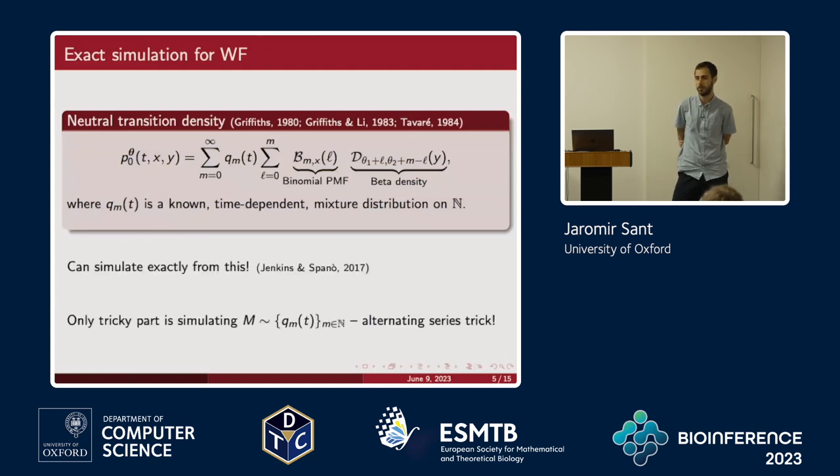This is all work Paul and Dario did. It turns out you can do all of this. The main bottleneck is figuring out how to do the sampling for Q_M, and the trick is the alternating series trick — I'll point you towards Luc Devroye's book for full details.